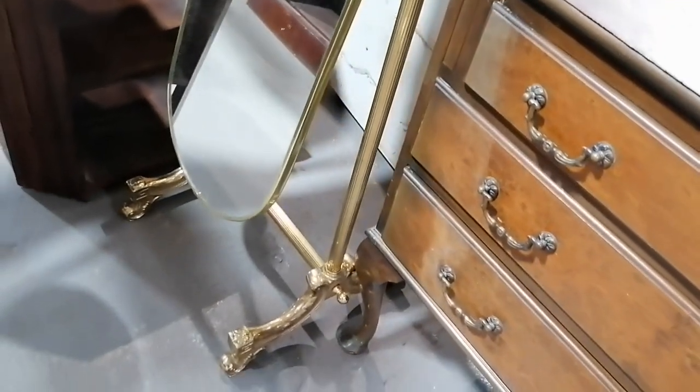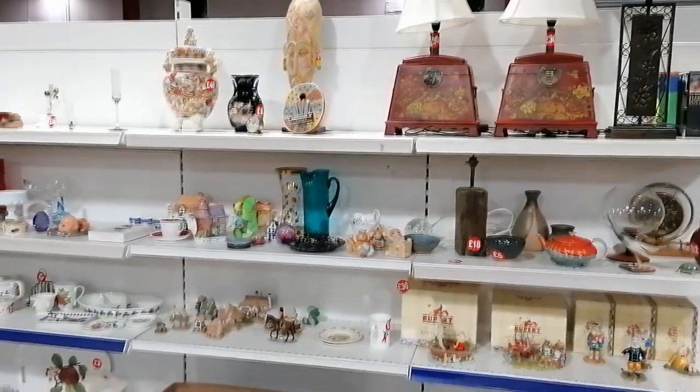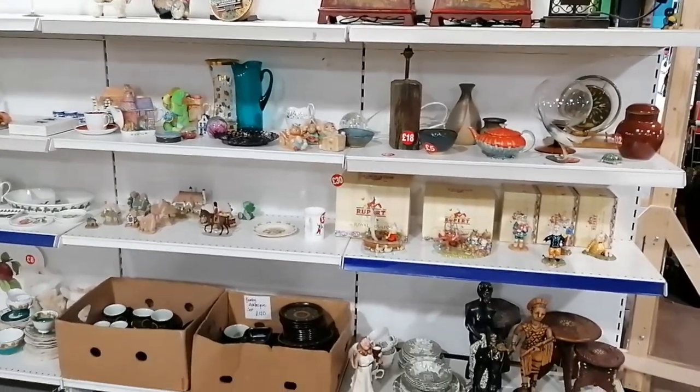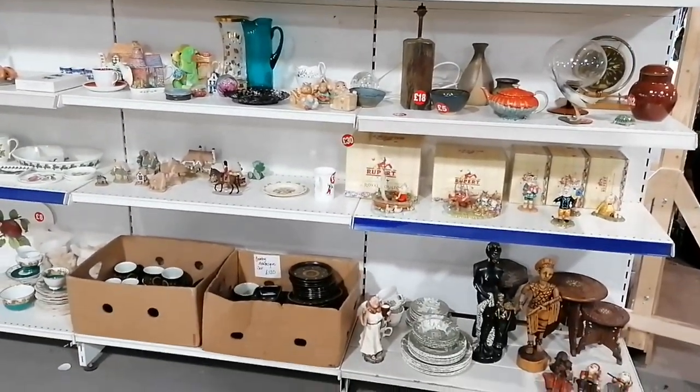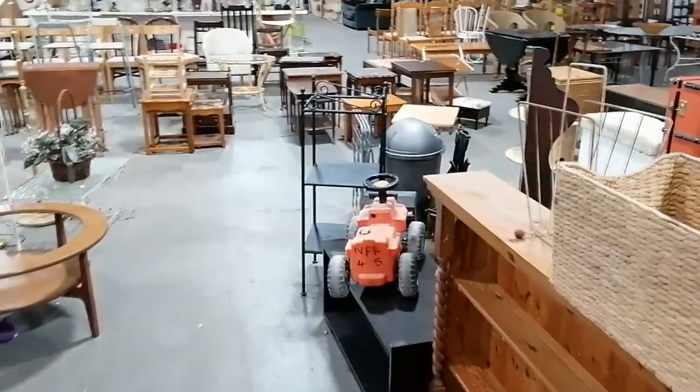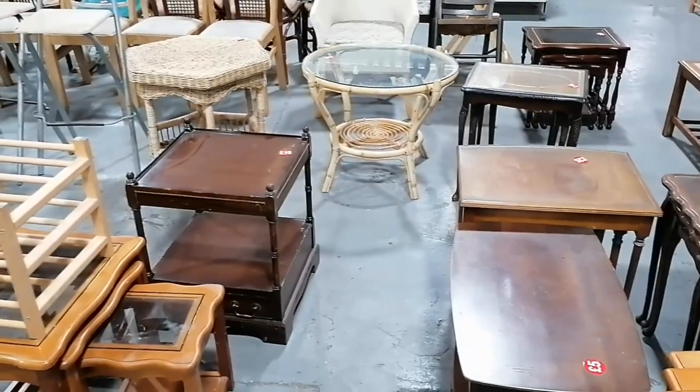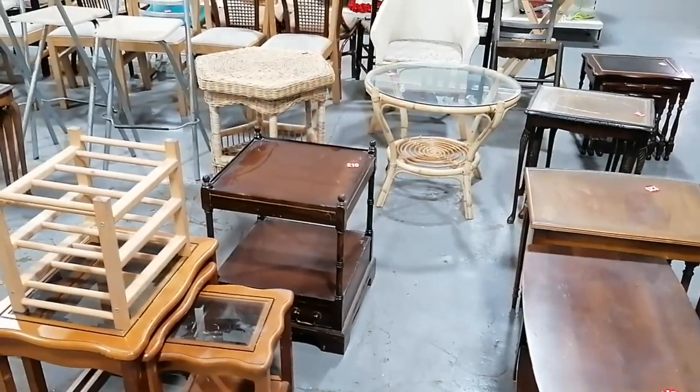Charity shops are usually one or the other and normally they don't have as much space. We particularly liked that brass mirror and if I could have thought of the perfect place for it, I would have got it. It really is a treasure trove and I've never seen this many tables in one place.